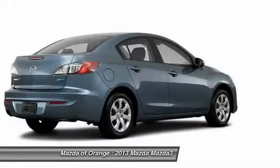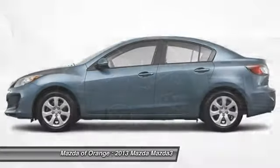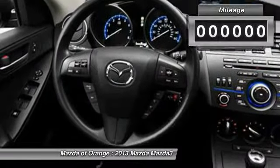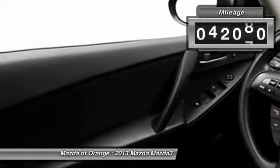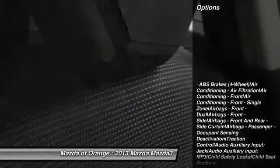This 2013 Mazda MAZDA3 i SV is value priced to sell quickly. It has a great looking grey exterior that is very popular. Great gas mileage with over 33.0 MPG.